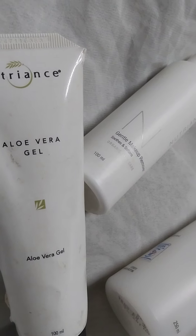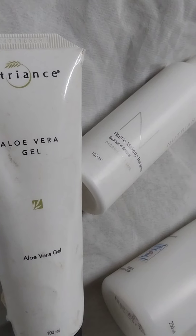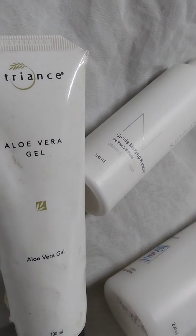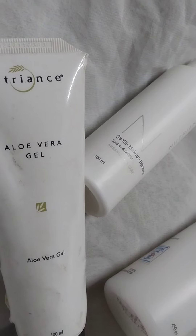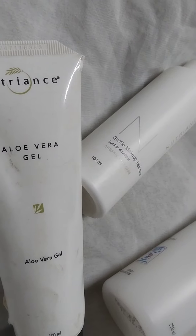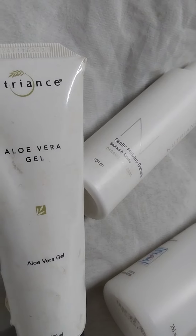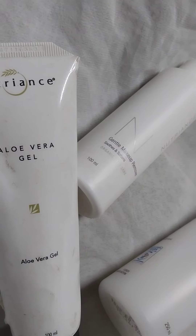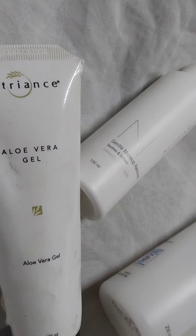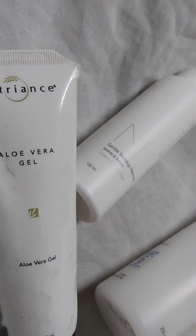So aloe vera gel is very good. You can keep it in the house and use it as first aid. For example, when you are in the kitchen and you cut your finger or you get bruised, you just wipe that place using a disinfectant like Dettol and then apply aloe vera gel. Aloe vera gel is very good.